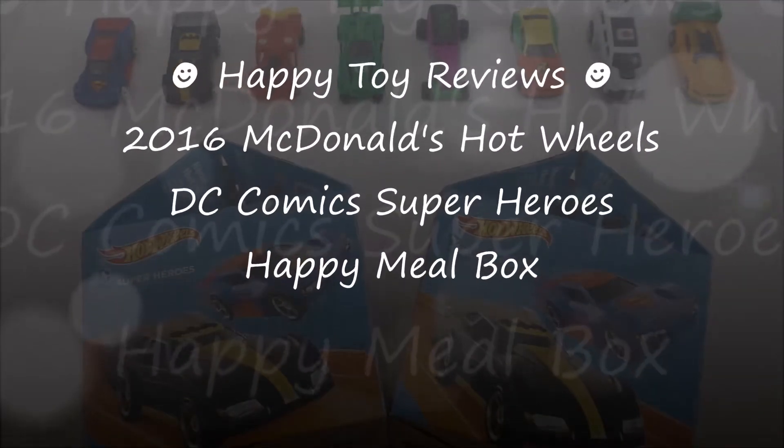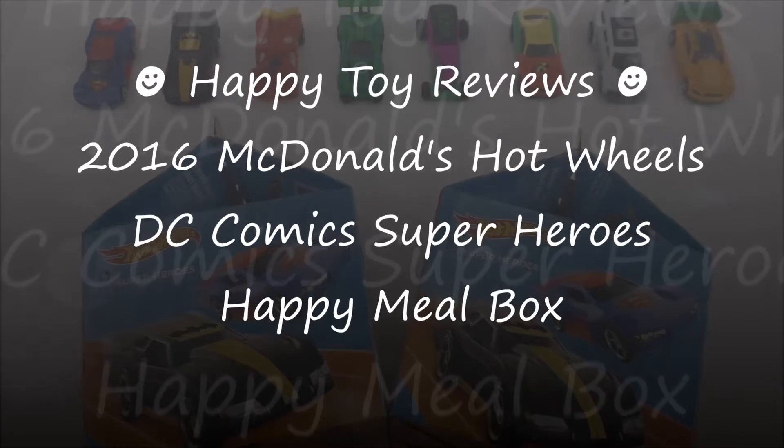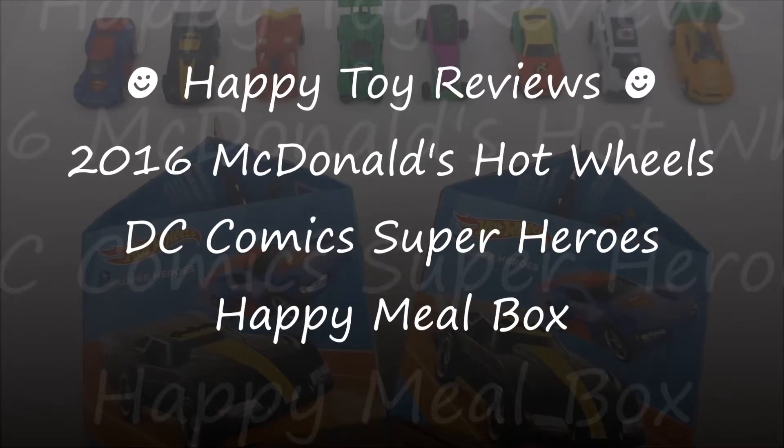Hello everybody, this is Happy Tour Reviews and today we're going to review the 2016 McDonald's Hot Wheels DC Comics Superheroes Happy Meal Box.